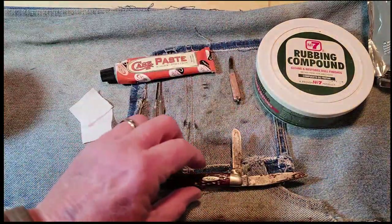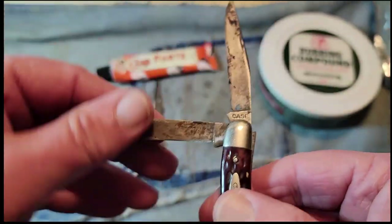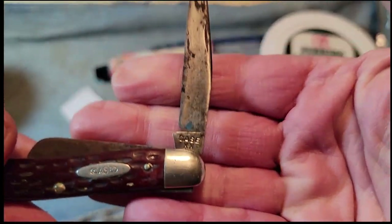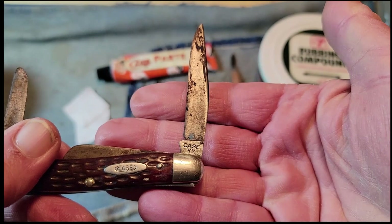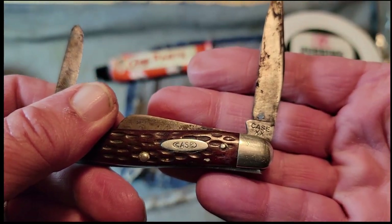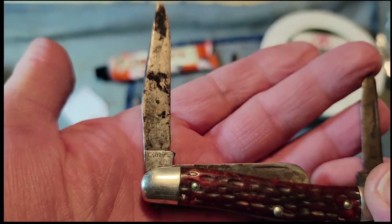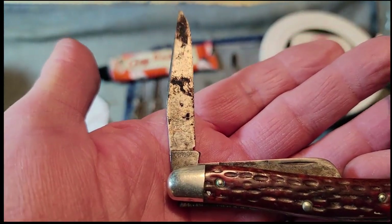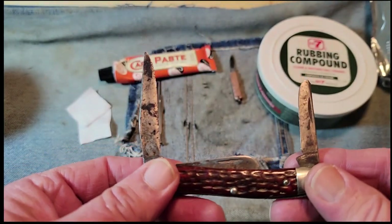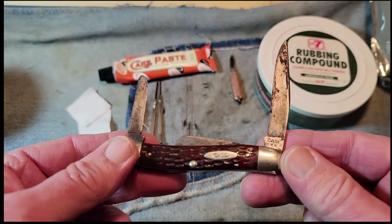Anyway, we're going to get to it — we're going to clean this. I did clean that tang stamp off ahead of time, just so you can have a nice shot of it. This one has 'Case' in block letters with the two X's underneath. Of course, there's the nice shield or inlay right there. And it does have the pattern number here on the back — it's not focusing in real well, but anyway, we're going to clean. Have fun watching and let's see what this is going to look like when I get done.